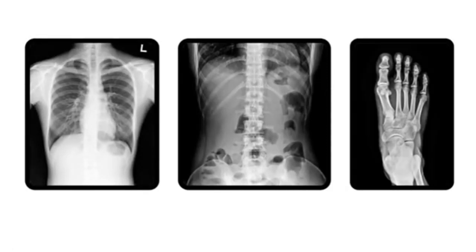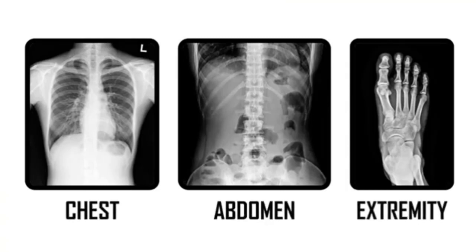Some of the most common radiographs performed are on the chest, the abdomen, and of the extremities, like the hands and the feet.